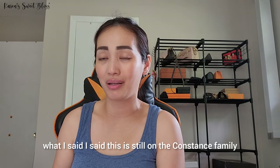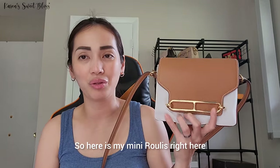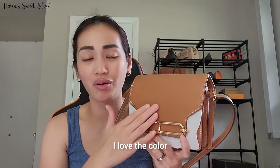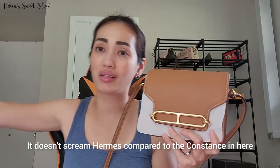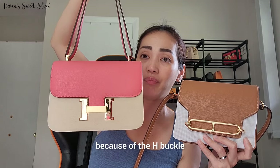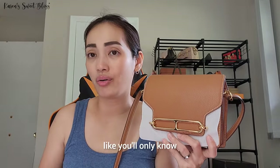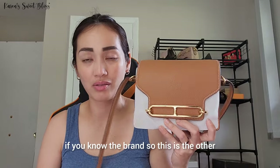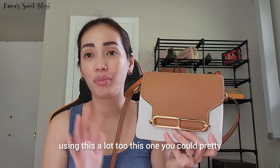The next item is still in the Constance family but it's not a Constance — it's pretty much similar though. Here is my mini Roulis. I really love this one — the color and the leather. As you can see, it's very subtle and doesn't scream 'Hermès' compared to the Constance, where you can absolutely tell it's Hermès because of the H buckle. Some people won't know it's a branded bag unless they know the brand. I've been using this a lot and you can put quite a bit in here.